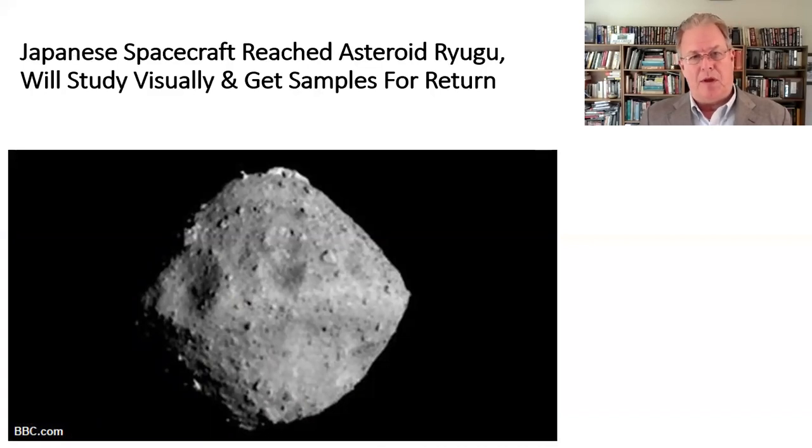A Japanese spacecraft has reached an asteroid called Ryugu. It's going to do various visual scans of the asteroid and collect imagery, but it's also going to collect samples for return to Earth. They're going to fire a probe into the asteroid which will knock off a chunk that the spacecraft will retrieve and bring back for more analysis. Congratulations to Japan for getting their spacecraft close to Ryugu and positioned to get these samples.